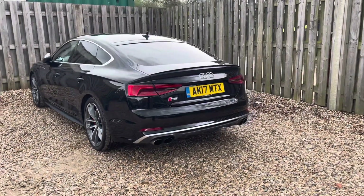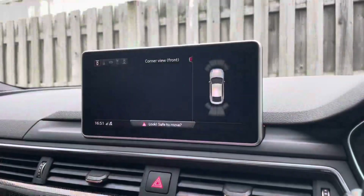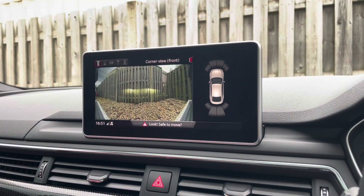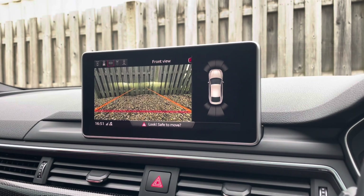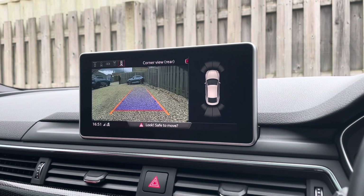The S5's parking system plus provides a discreetly integrated front and rear view camera system, as well as a full 360 degree camera, allowing you to choose between a variety of image representations including a live bird's eye view.